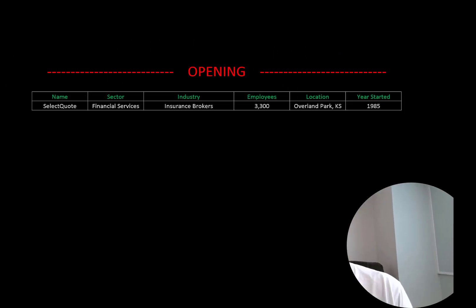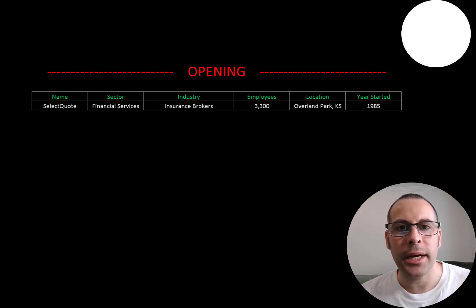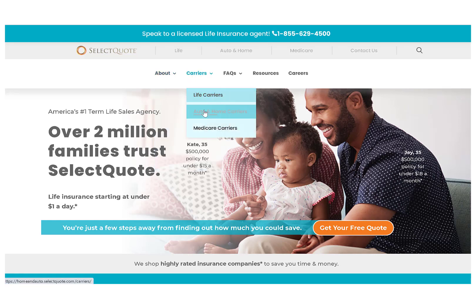Welcome to my channel, I'm Scott, and in this video I am going to walk you through the process of valuing Select Quote stock by analyzing their financial statements and dissecting their financial ratios so we can determine if it's a buy or sell. Select Quote uses its database to find people the best life insurance, auto, home, Medicare Advantage,